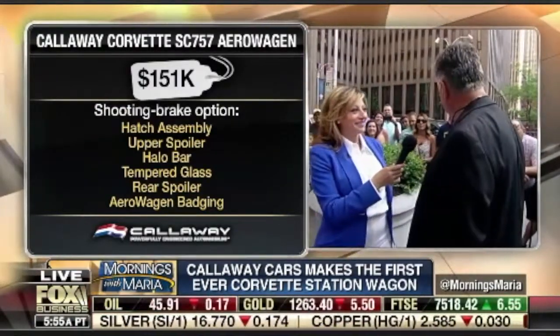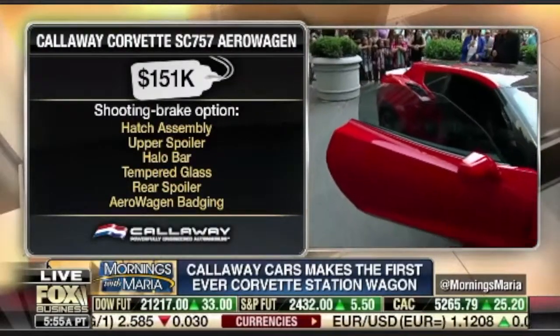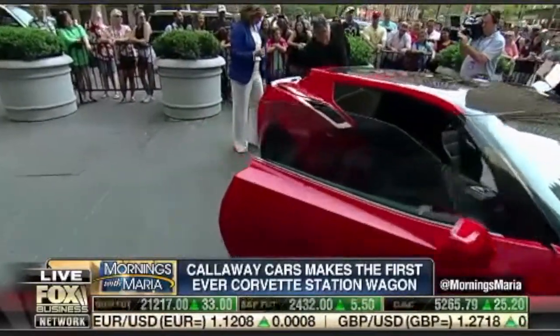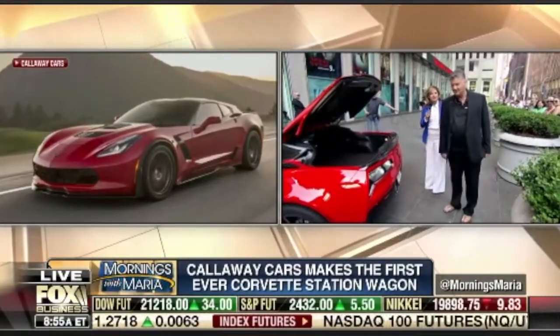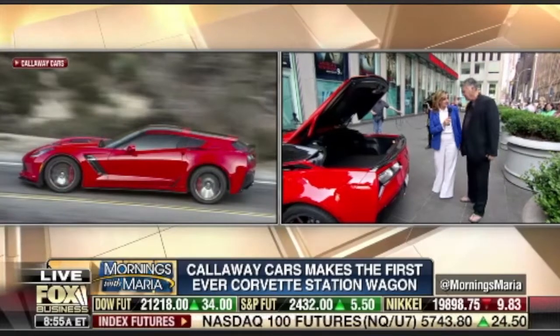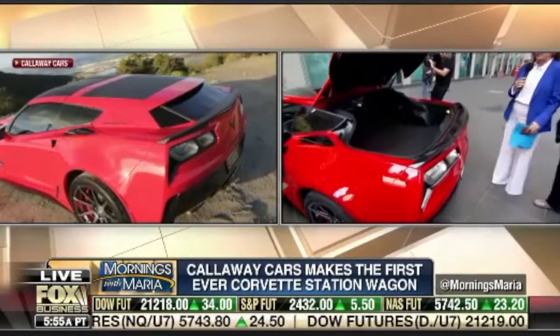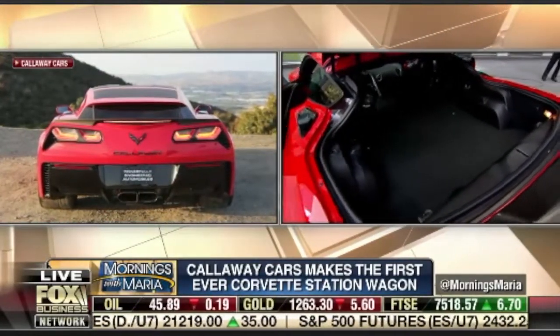How many golf bags can you fit in here? Three golf bags can fit in this trunk. Show us. Wow, that's big. That's big. So that's why you say it's a station wagon? Yeah, it's a stretch, but it's a wagon. You get the storage, but when you get in it, it's really like a sports car. Should we check out the inside? Yeah, let's go check out the inside.